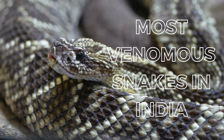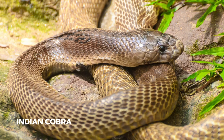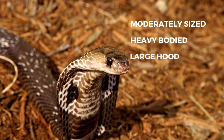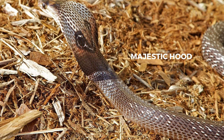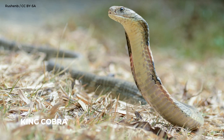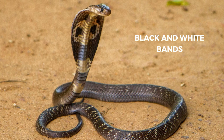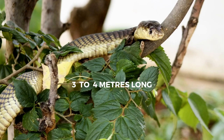Let us now see some of the most venomous snakes found in India. The Indian Cobra, also called the Spectacled Cobra, Asian Cobra, or Binocellate Cobra, is found throughout India and is a member of the Big Four. This moderately sized, heavy-bodied snake can be easily identified by its relatively large and impressive hood, which it expands when threatened. It generally grows up to 1 to 1.5 meters. The King Cobra, also known as Hamadryad, has olive green skin with black and white bands on the trunk. Adult King Cobras are 3 to 4 meters long.